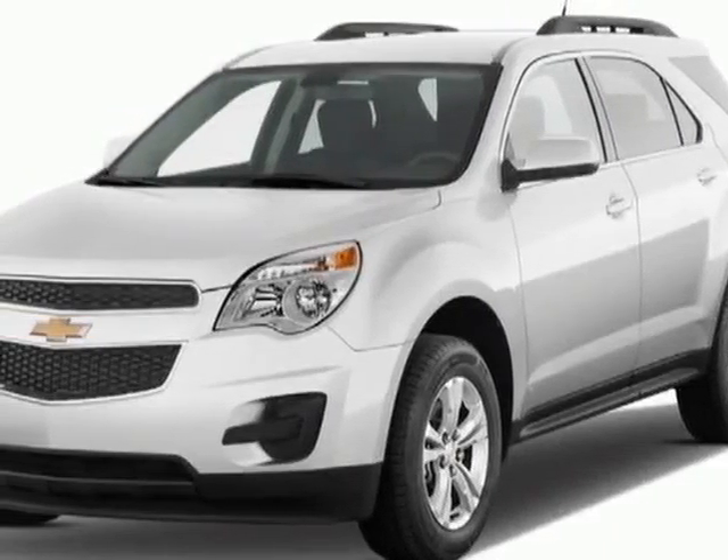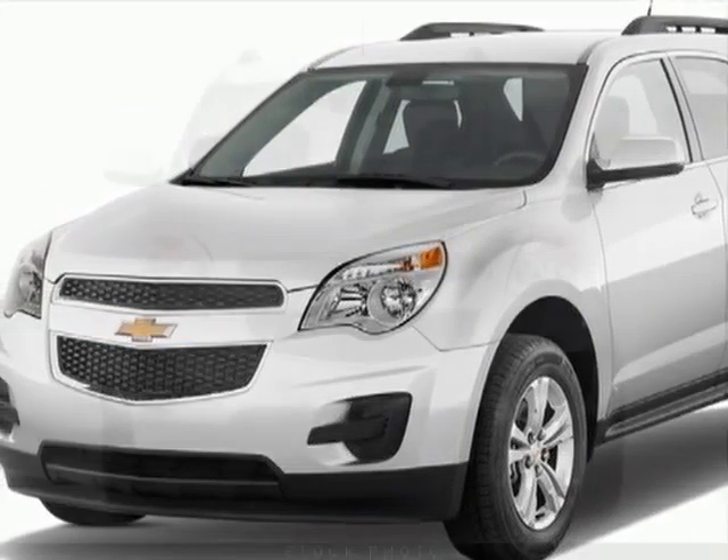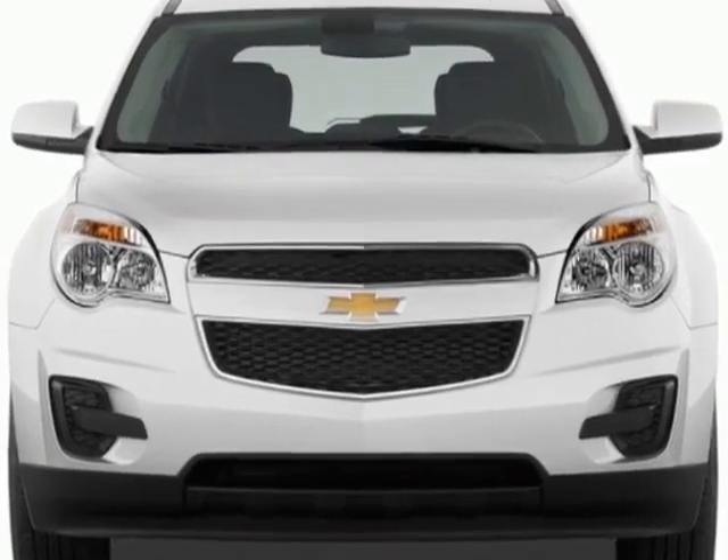Check out this new 2013 Chevrolet Equinox. For your protection, this vehicle has a full factory warranty.